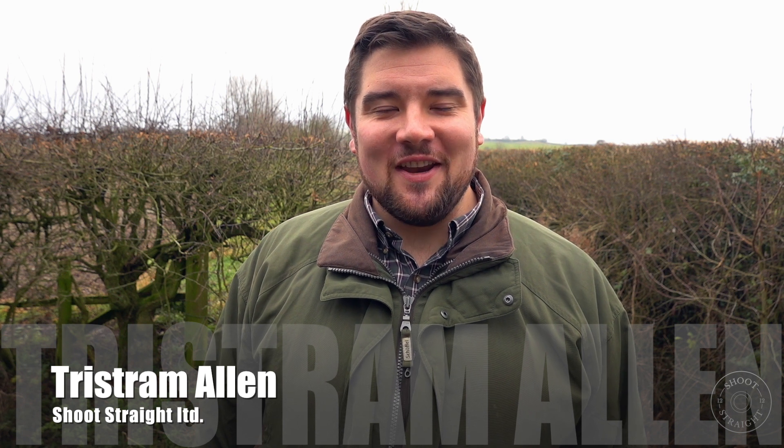Hi, I'm Tristan with Shoot Straight. In today's video we're going to be testing a cartridge from Britain's newest cartridge manufacturer, Empire Cartridges. We're going to be trying their 32 gram lead load.